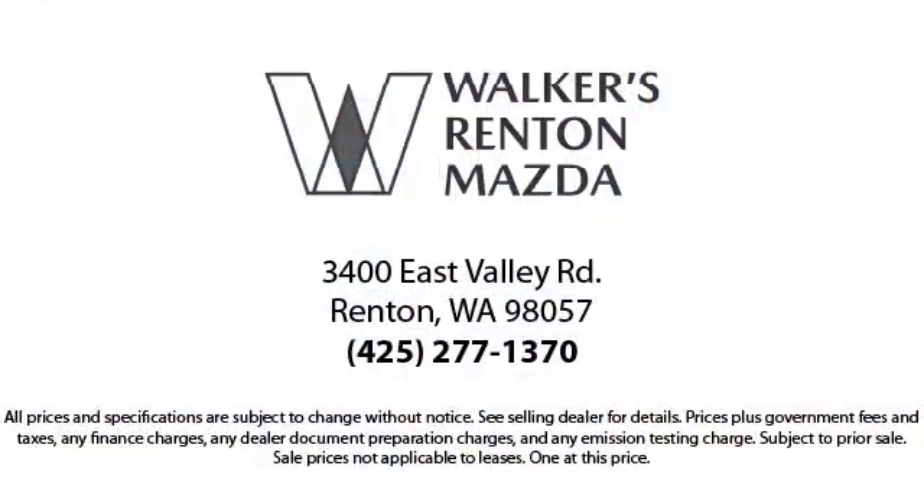So come in today. Allow us to demonstrate our commitment to excellence. Walker's Renton Mazda: real value, real people, real simple.